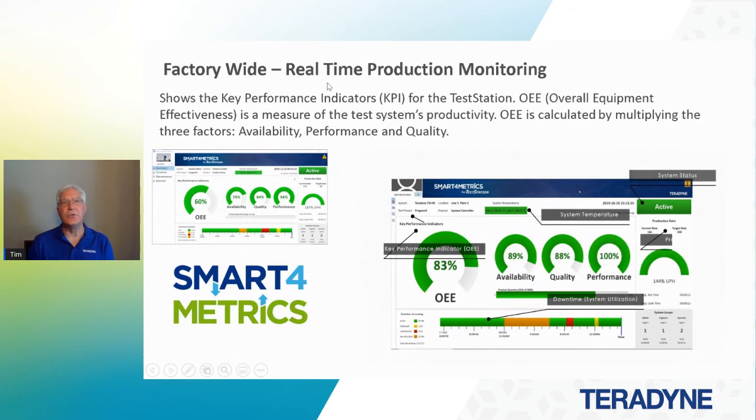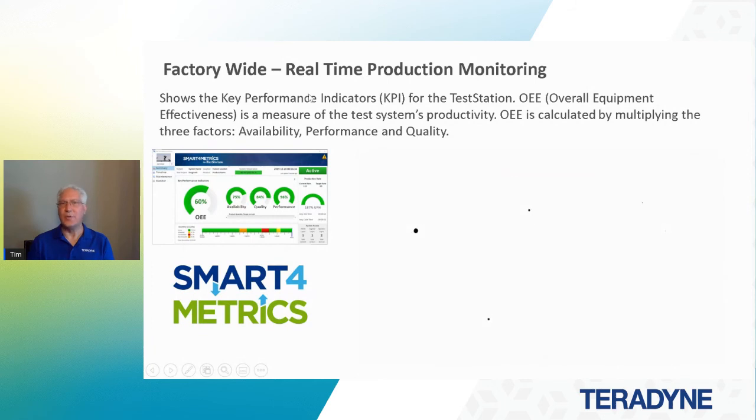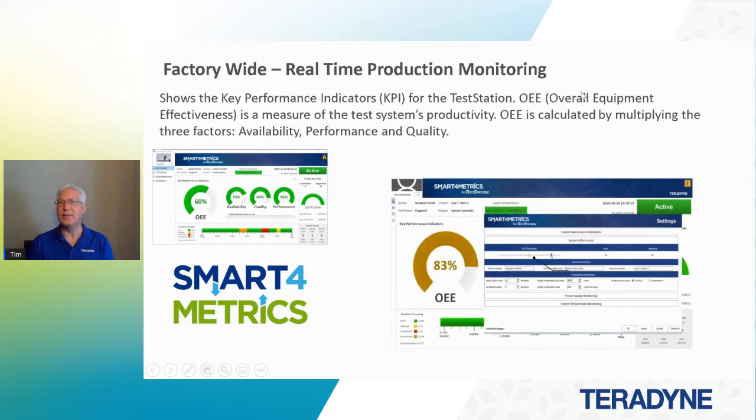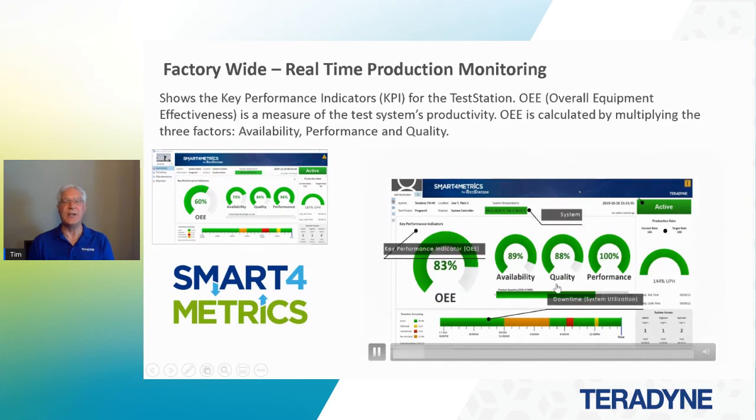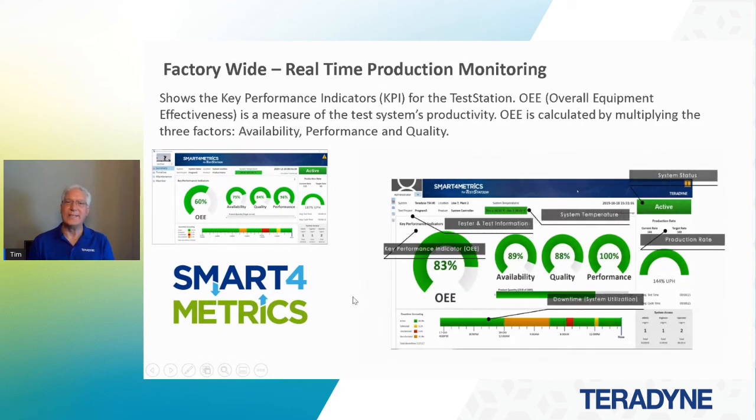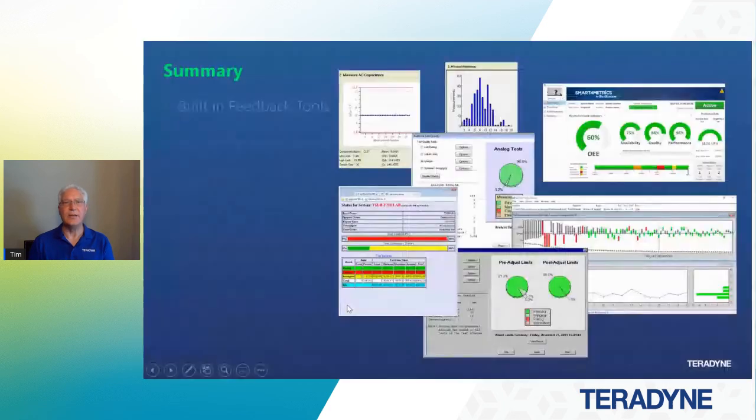We have a newer tool that's been out for the past year or so: factory-wide real-time production monitoring — that's Smart for Metrics. Smart for Metrics shows the key performance indicators for the test station. We calculate the Overall Equipment Effectiveness, which is a calculation of three factors: availability, performance, and quality. We might be looking at the system temperature, whether the machine is available, and what the utilization is. Those metrics give you additional information and insight into how the process is running. There are a lot of tools provided to give you information in the process.